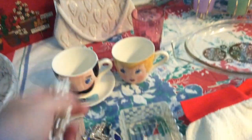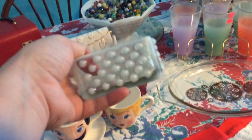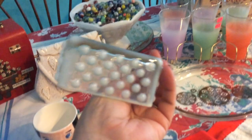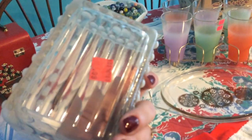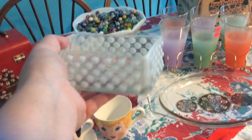I bought this dish also at Goodwill the very same day. It's an opalescent hobnail piece — it looks like a soap dish to me, or maybe a trinket dish. I paid 99 cents for it and I think I'm actually going to use it as a soap dish in my bathroom.